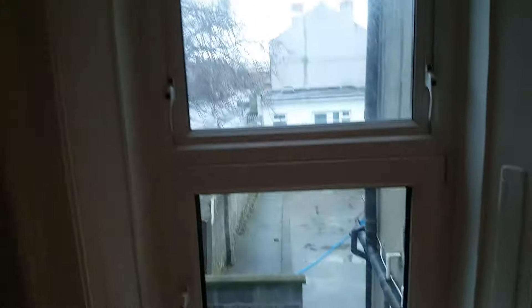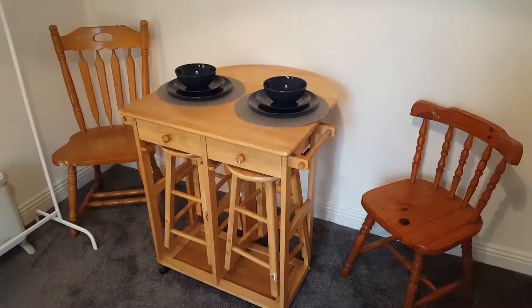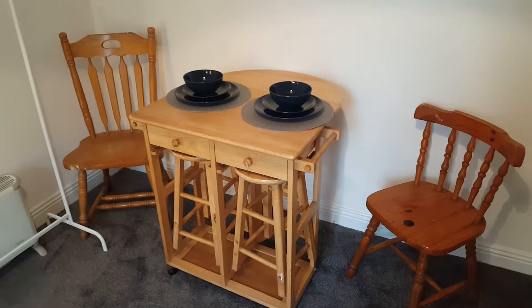Nice big window. Got your two chairs, two stools, and a dining table to fold out. Some storage here as well.